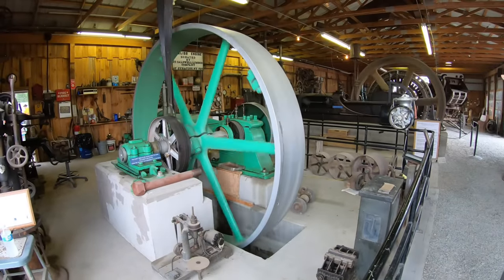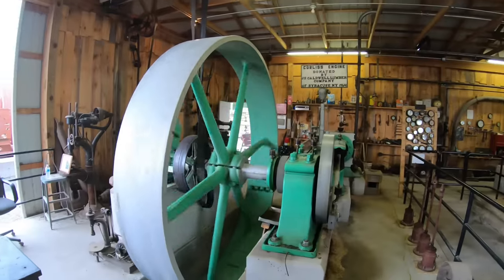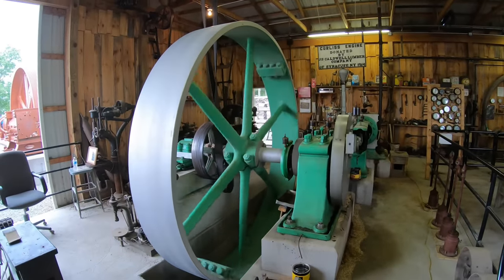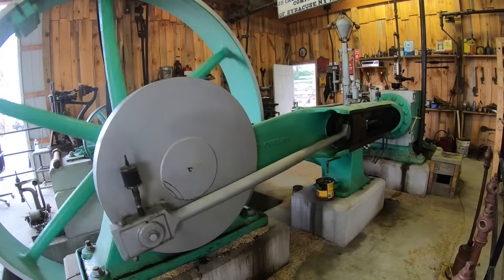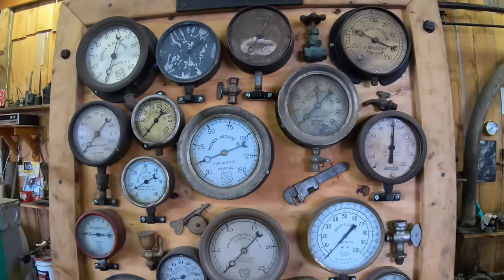Getting them running again — inside the building is filled with ones that are actually working. Everything in this building is steam and it's run by a boiler that's out behind the building. This is a Corliss engine — cool old gauges.